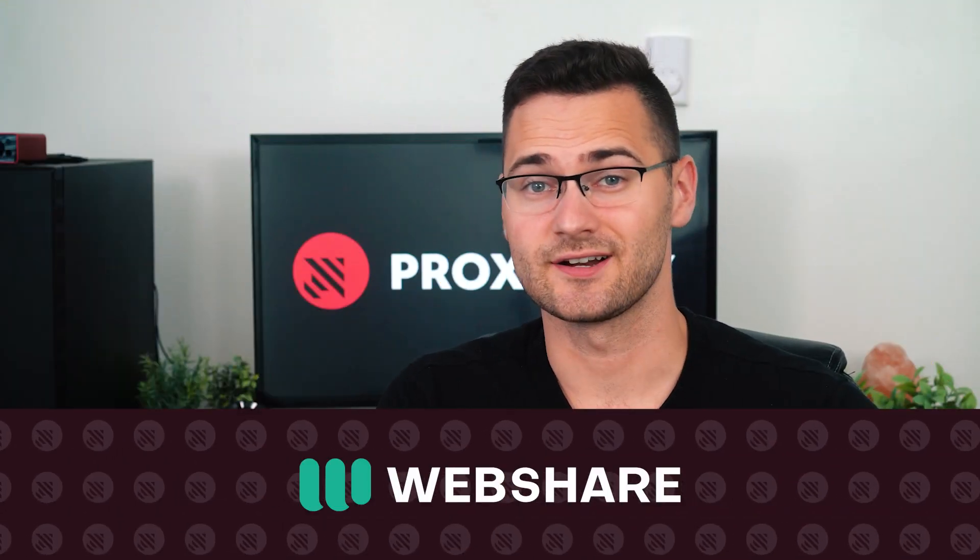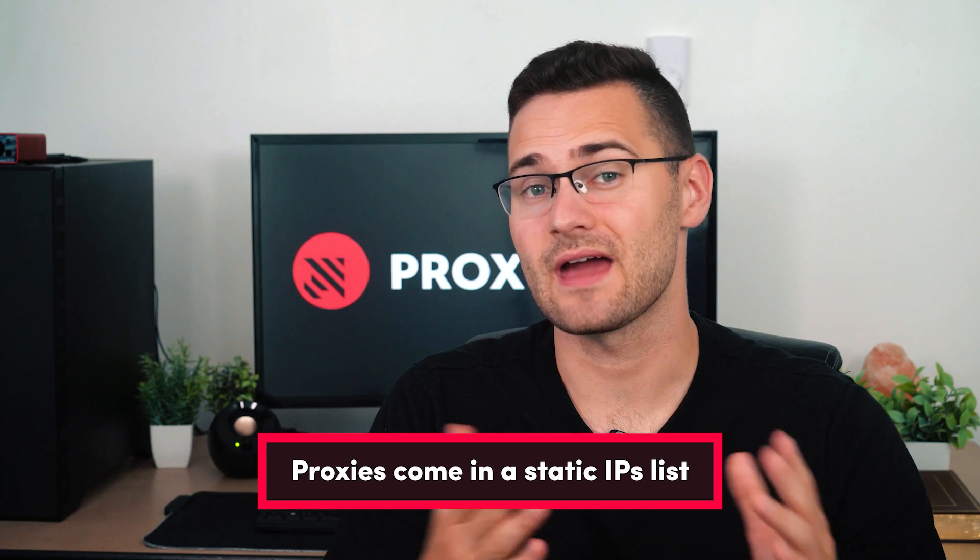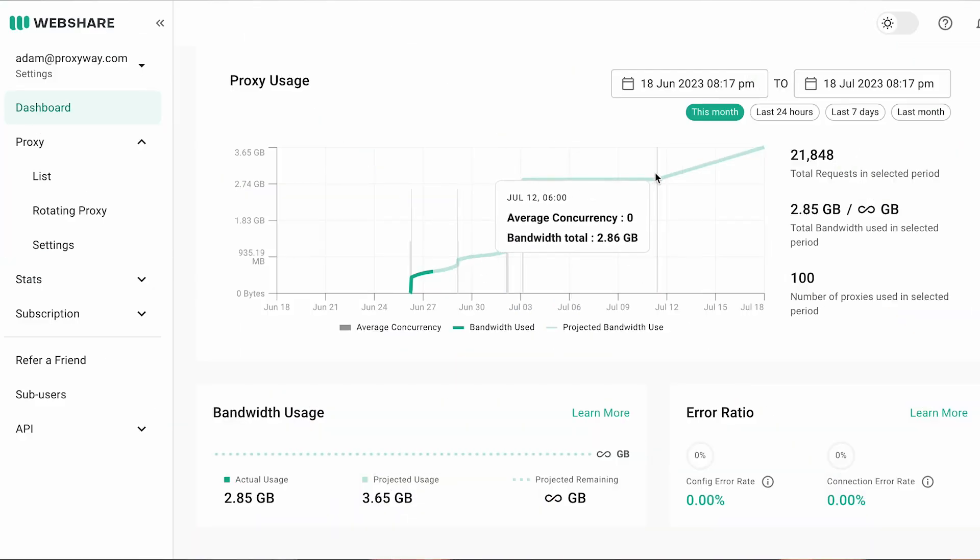Another option is WebShare. This proxy provider offers residential, ISP, and data center IPs. All proxies come in a static address list that can be rotated with every request, and rotation is available as a free feature. If proxies malfunction, users can automatically refresh the list as often as every five minutes. A robust API makes proxy management even smoother. The dashboard is very basic, except for the stats tracking sections — we love how elaborate these are, and how we can track bandwidth, connection errors, and the reasons for their occurrence.